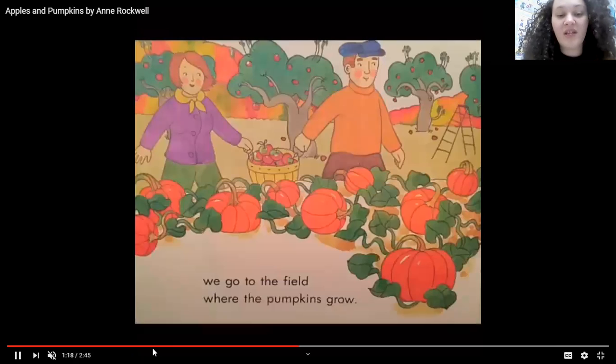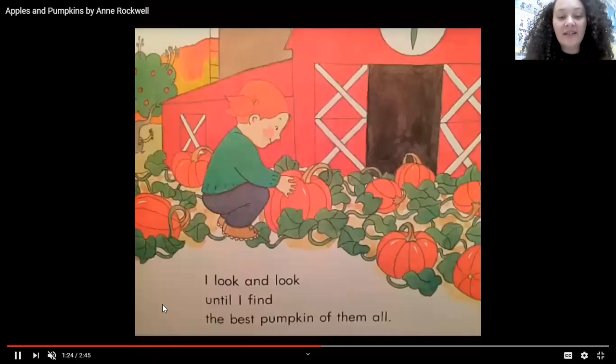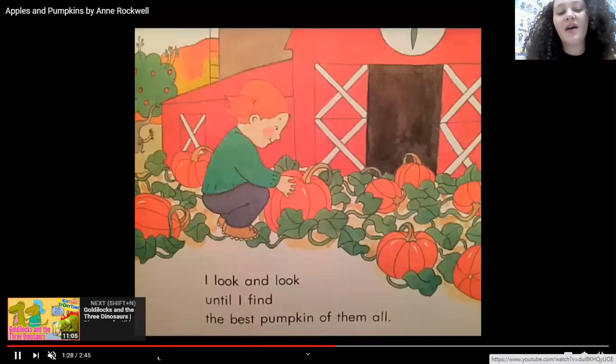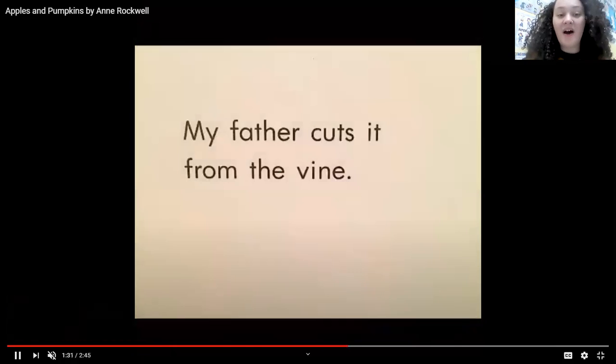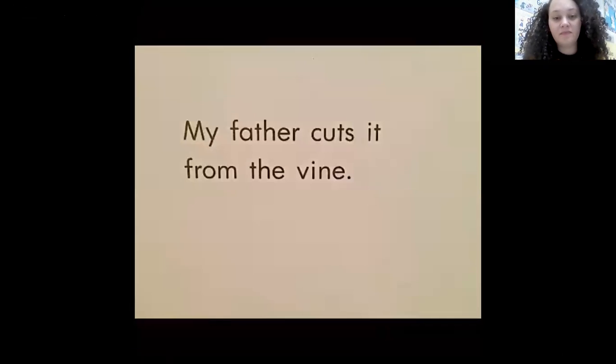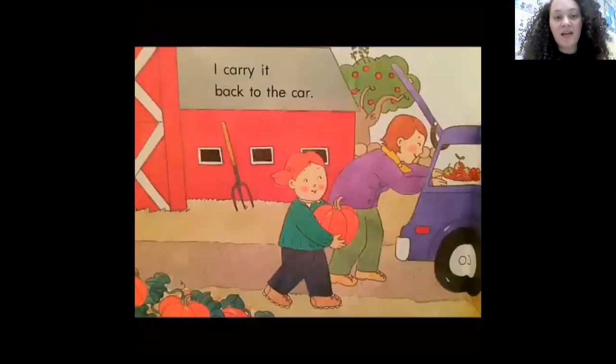We go to the field where the pumpkins grow. I look and look until I find the best pumpkin of them all. My father cuts it from the vine. I carry it back to the car.